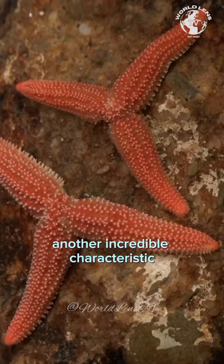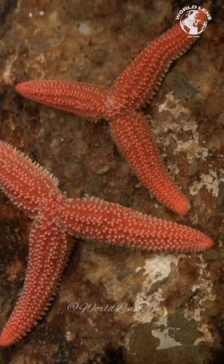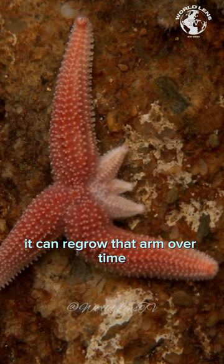Another incredible characteristic of starfish is their regenerative abilities. If a starfish loses an arm due to predation or injury, it can regrow that arm over time.